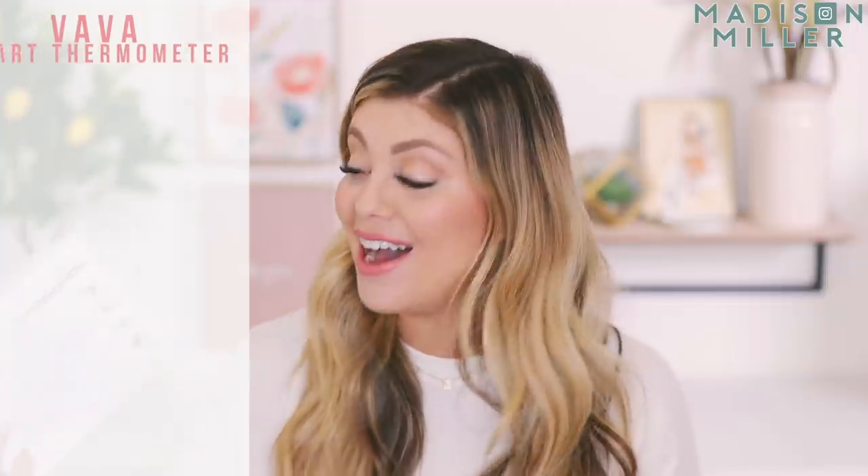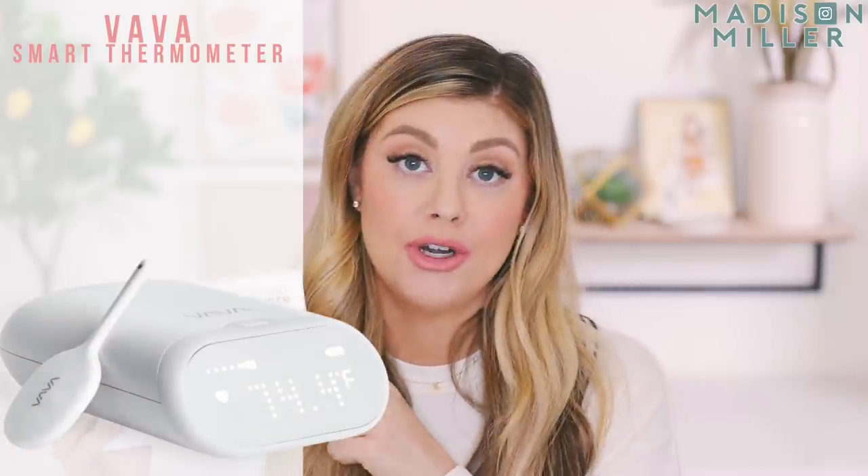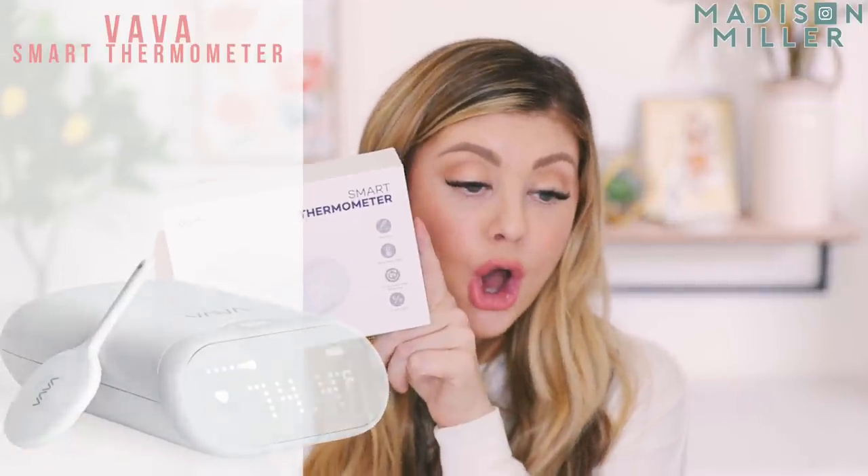The first product I have here is one I'm really excited about and I really wish I had this with Riley. This is from Vava. I love Vava — I actually have their baby monitor that I use upstairs, it is awesome. They're actually partnering with me on this video, so thank you to Vava for that. This is their smart thermometer, you guys. This thing is so cool.